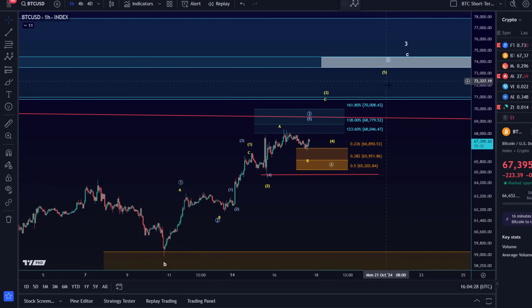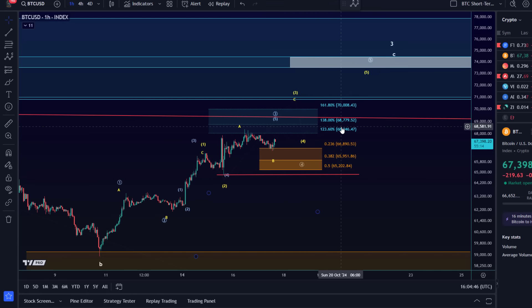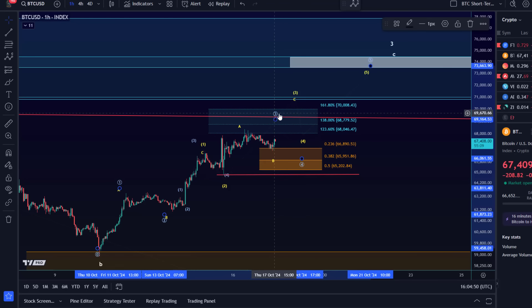I'd like to see price get into the low to mid 70k region next. In the blue scenario the wave count is slightly different — we have a one-two setup and we're in the third wave. In both counts we're currently in a third wave internally; the only question is how it's subdividing. The next Fibonacci levels on the micro level are 68,780 and 70k. In the blue count I would prefer we are in wave five of three.